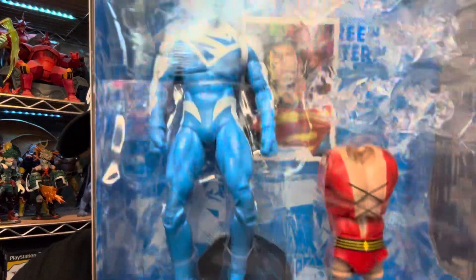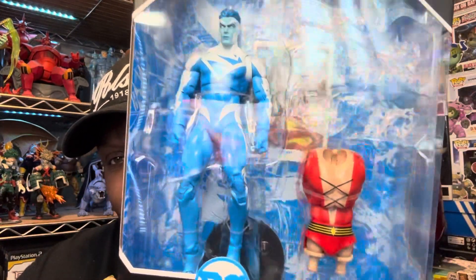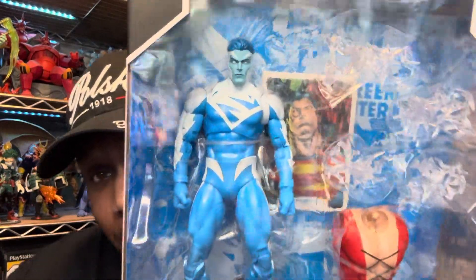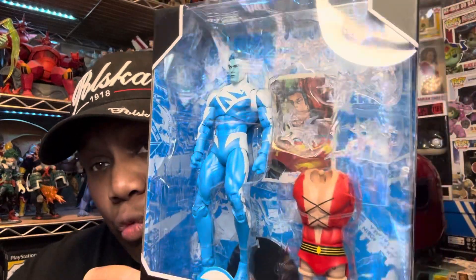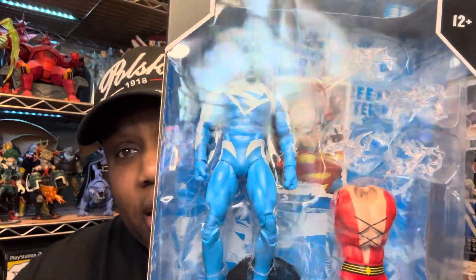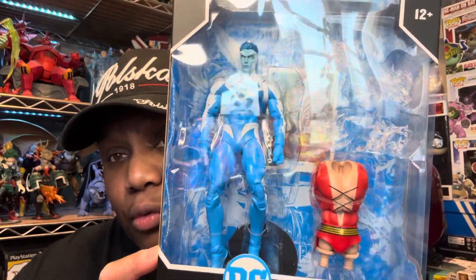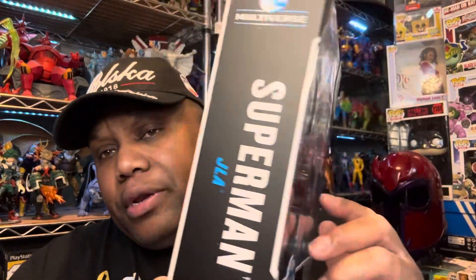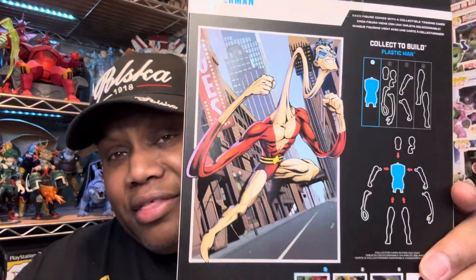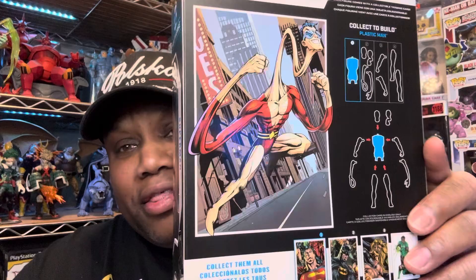Next we have DC Multiverse Superman JLA — the blue version, the regular version — with the Plastic Man Builder Figure body. This is cool as hell. I wanted a Plastic Man figure and this is one. When I seen this Superman, I would have loved the red one, but I was able to get this one and I'm happy with it. That Plastic Man on the back looks crazy as hell.